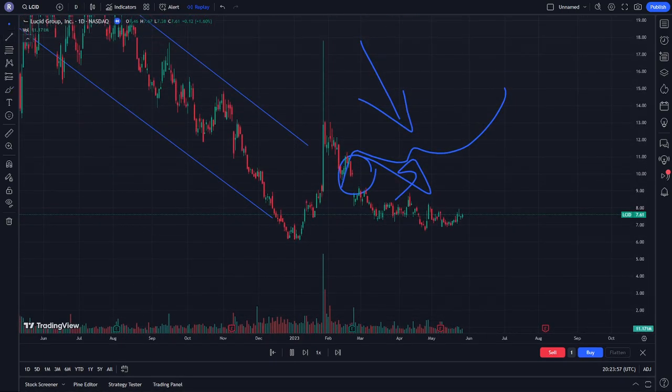I think that is it for today, guys — about the Lucider stock in this video. Thank you for watching today and good luck.